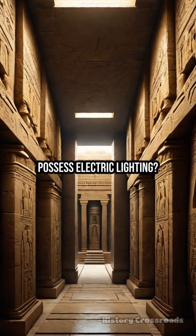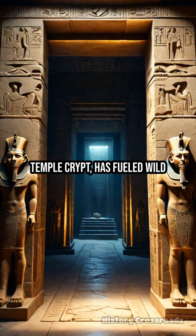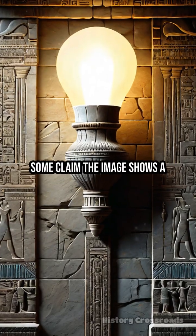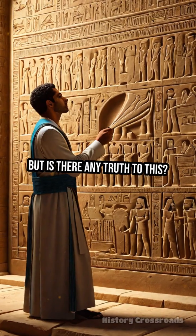Did ancient builders really possess electric lighting? The so-called Dendera light relief, carved deep within a temple crypt, has fueled wild theories for decades. Some claim the image shows a giant bulb powered by mysterious technology lost to time. But is there any truth to this?